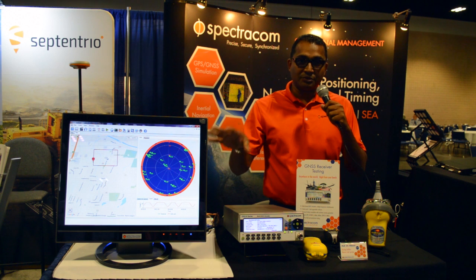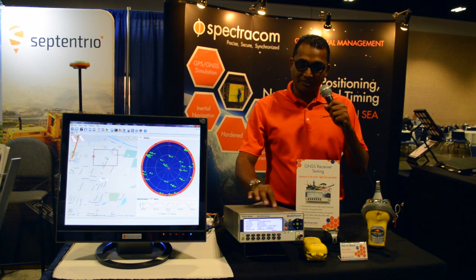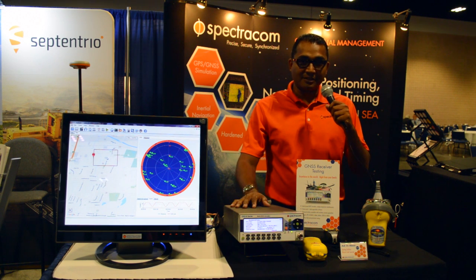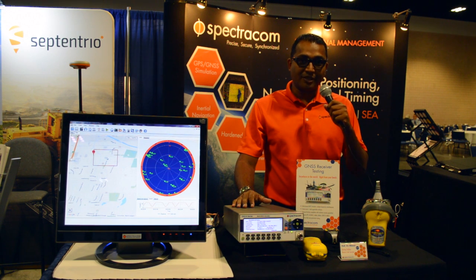You can create scenarios using Google Maps from a start destination to a stop destination. It automatically routes the trajectory using Google Maps and creates the scenario for easy-to-use testing — from manufacturing tests for GNSS receivers all the way to R&D complex multi-channel, multi-constellation testing for various applications.